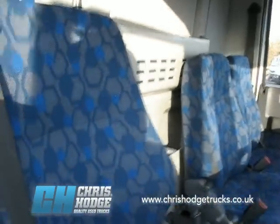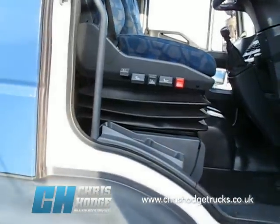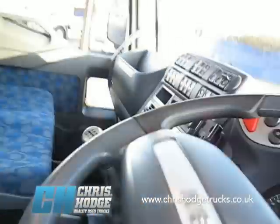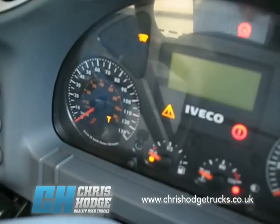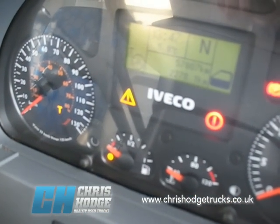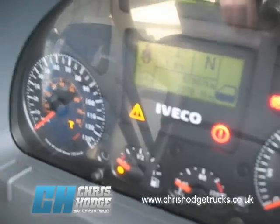The Iveco is a popular truck as an 18-tonner. So if you're looking for a no-nonsense brick and block carrier — I must just show you one more thing. I'm going to show you the mileage on it, which is very impressive: 57,807 kilometres. So very low mileage.